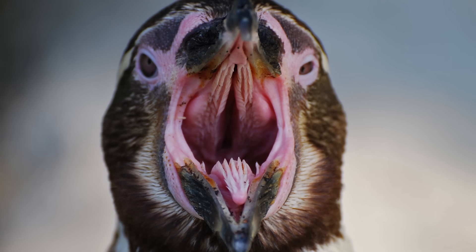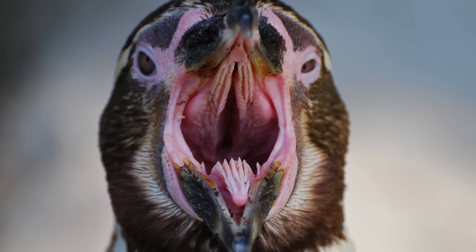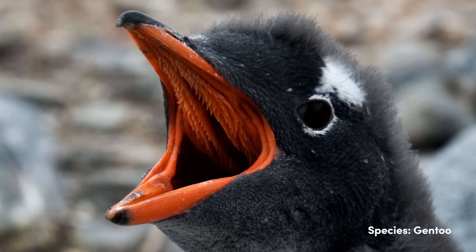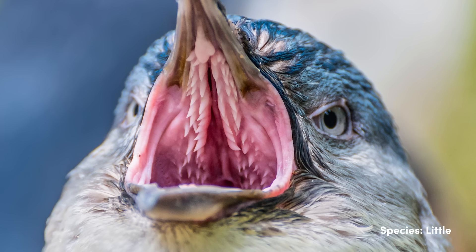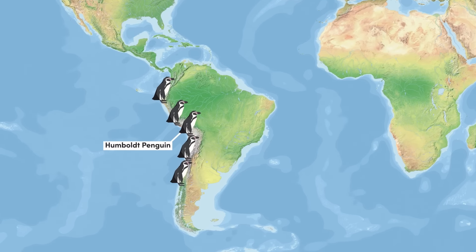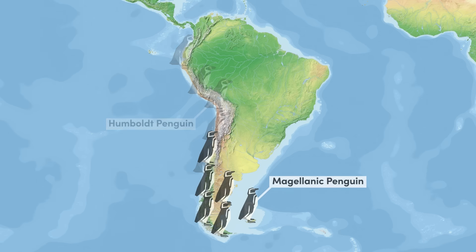To assist with foraging, all penguins have rows of pronounced teeth-like papillae, which face towards the back of the mouth and help the penguin grip fish, directing it into their bellies instead of slipping out in the opposite direction. The Humboldt penguin is present along the west coast of South America, from Peru in the north to Chile in the south, where its range overlaps with the last banded species to explore.